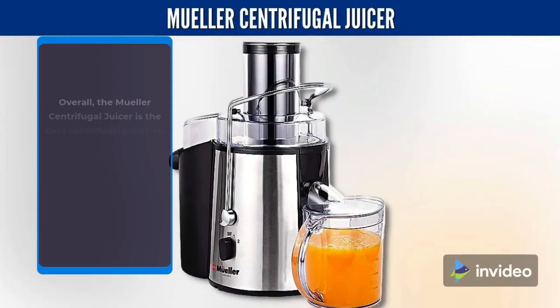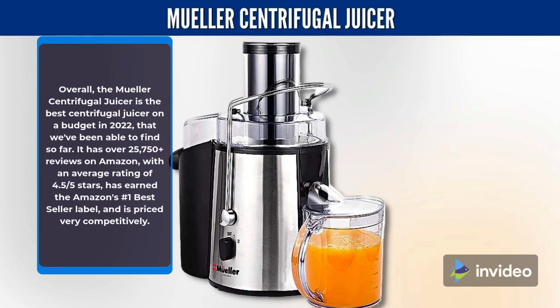Overall, the Mueller Centrifugal Juicer is the best centrifugal juicer on a budget in 2022 that we've been able to find so far! It has over 25,750 reviews on Amazon with an average rating of 4.5 stars, has earned the Amazon's No. 1 Best Seller label, and is priced very competitively.